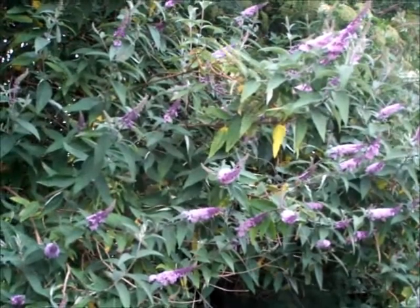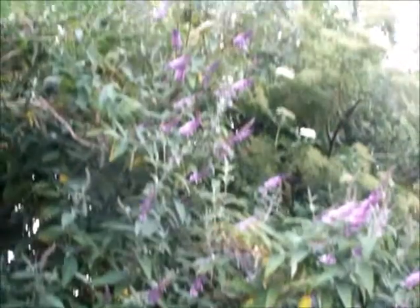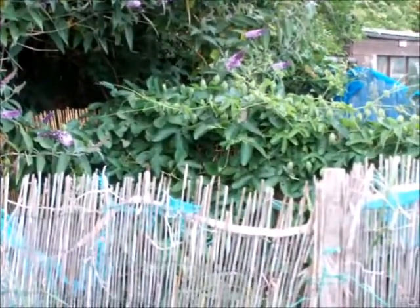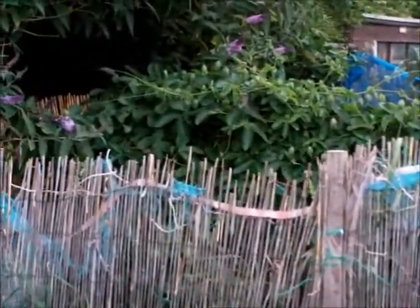Buddleias have been beautiful this year. Some people have got some beautiful varieties down the allotment — mine is just your basic wild one. And over underneath there, my passionflowers haven't opened yet. Not for lack of sunshine though, but it's not quite ready yet.